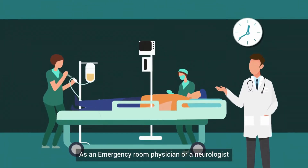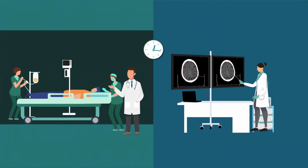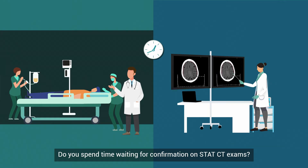As an emergency room physician or a neurologist, do you spend time waiting for confirmation on STAT CT exams? Can you easily monitor the changes in your patients' scans?